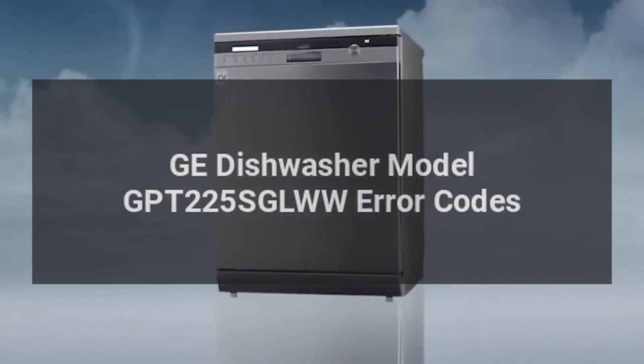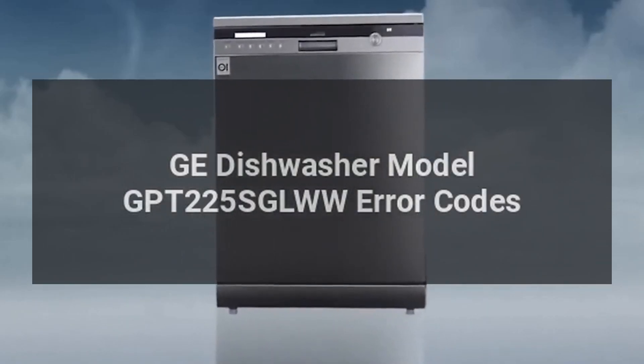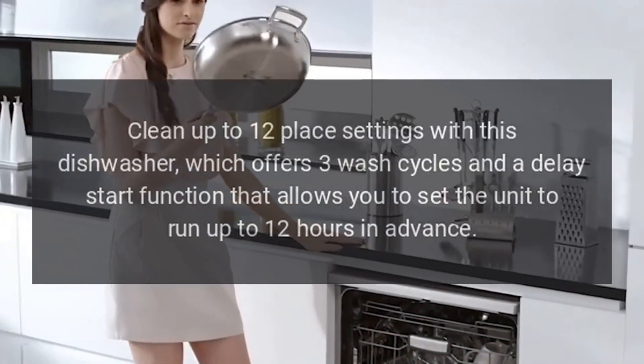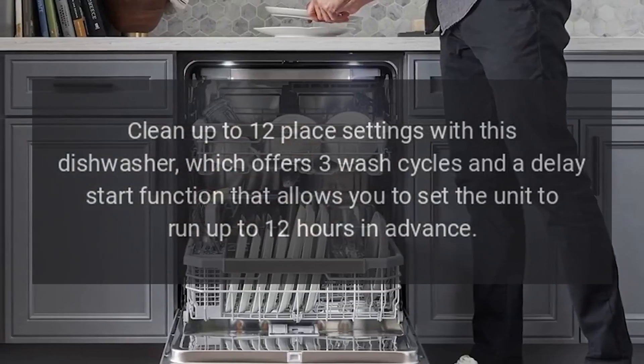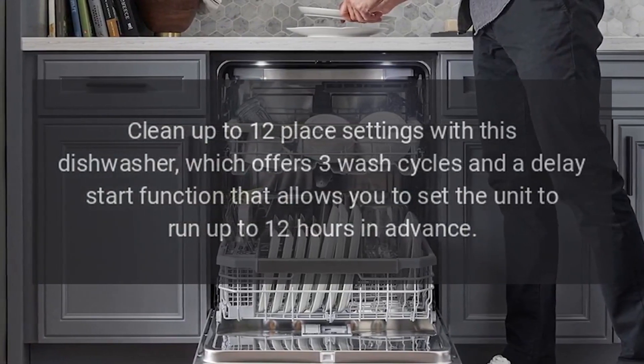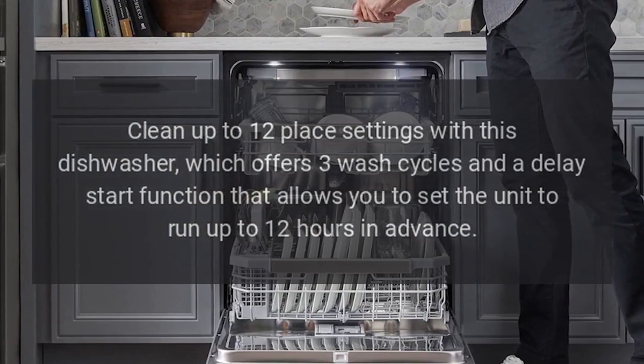GE Dishwasher Model GPT-225-SGL-WW Error Codes. Clean up to 12 place settings with this dishwasher, which offers 3 wash cycles and a delay start function that allows you to set the unit to run up to 12 hours in advance.